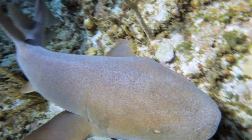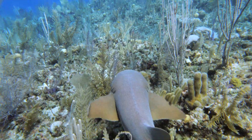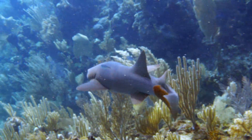Once the nurse shark finds its prey, it can literally vacuum its food into its small mouth via powerful suction. It then uses rows of teeth to crush the shells and hard skeletons. When a nurse shark loses a tooth, the teeth in the rows behind it move forward to replace the lost tooth.